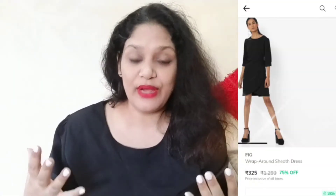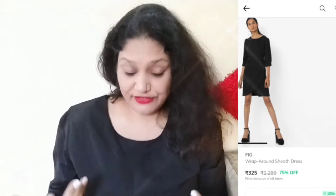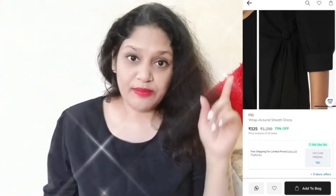My first product is this dress — this shift dress. This is a wrap dress because it has a button on the side, and I will show you a picture on the try-on. It has a button on the side and it has a 3/4 sleeve.